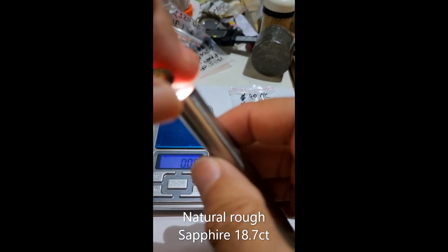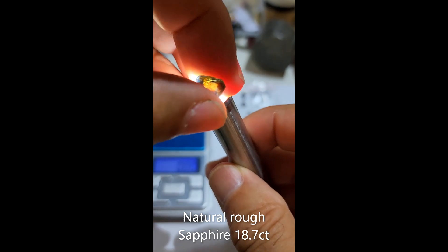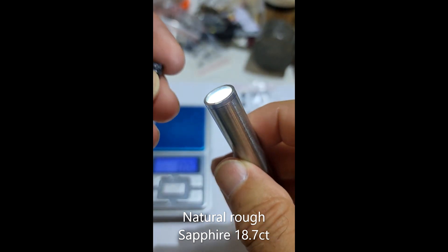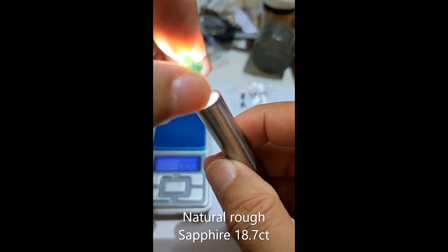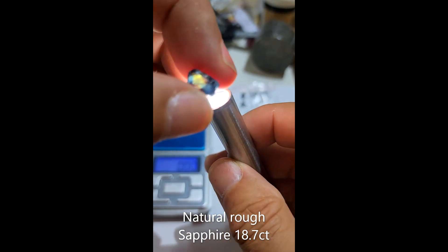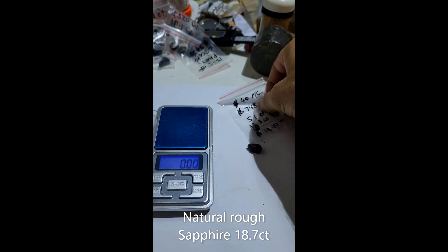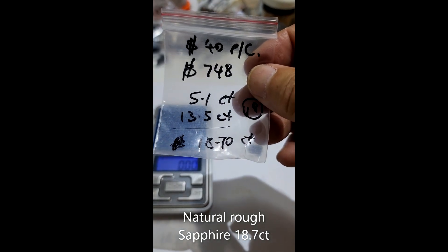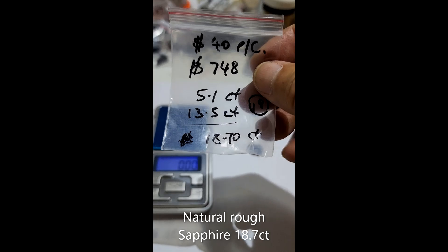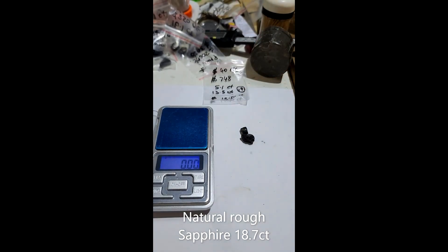So that's the first one. This is a parcel of two, and then we've got this little party here — party color — which has only got surface rubbish on it. You'd cut this one and make your money back, and then the other one is profit and then some. So that is seven hundred and forty eight dollars for eighteen point seven carats total, plus postage and handling, and whatever other fees. Australian dollars by the way.